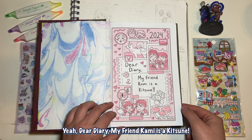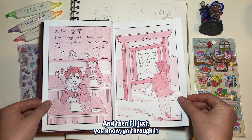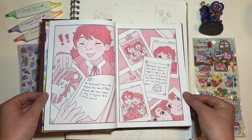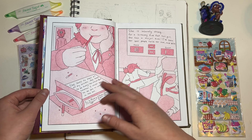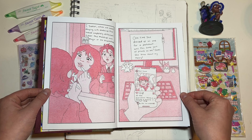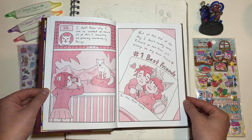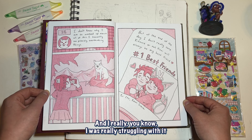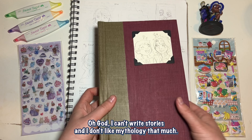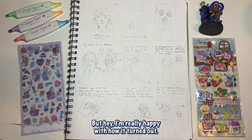I made the cover and bound the book. This is a class book so not all of it is mine — a lot of these are from my classmates — but the first story in it is mine. It's titled 'Dear Diary, My Friend Kami is a Kitsune.' If you want to read it you can pause and read. We had to do something based on mythology and I was like, oh god, I can't write stories and I don't like mythology that much — but I'm really happy with how it turned out.